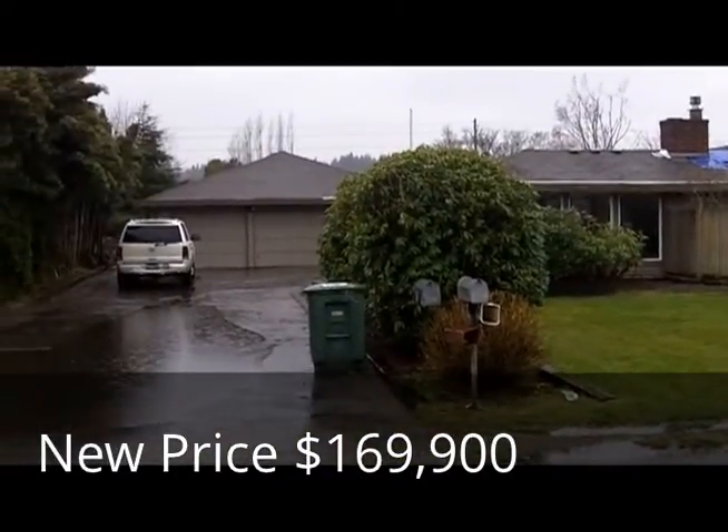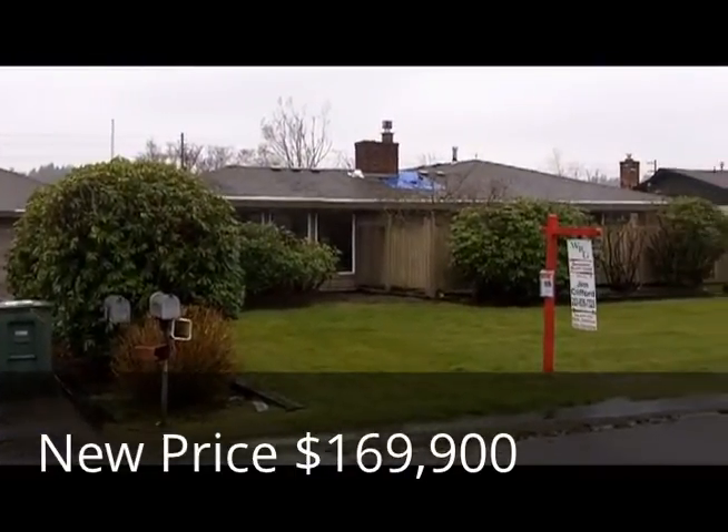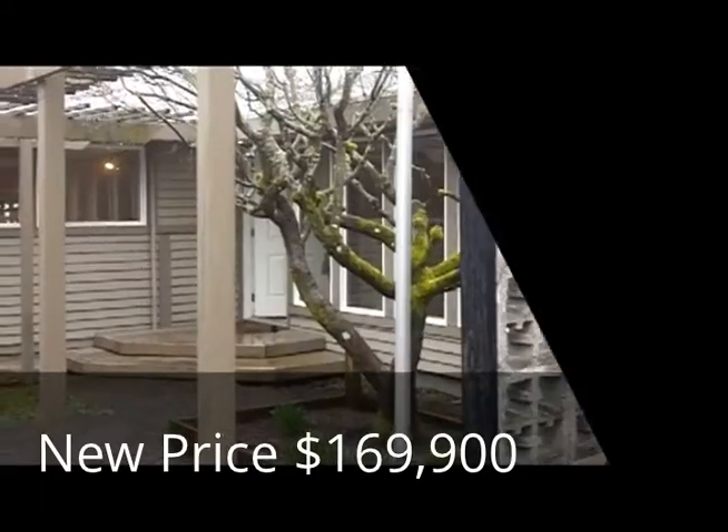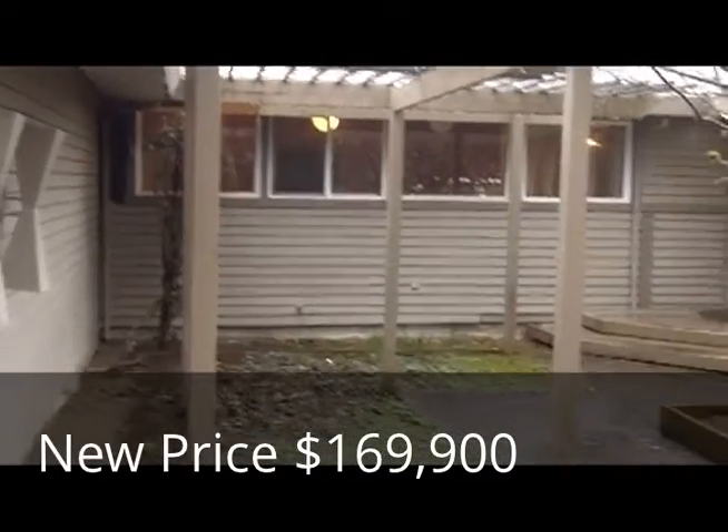Welcome to 400 Butte Avenue in Pacific. Let's go check out the rest of the story. A classic 1960s California Rambler.